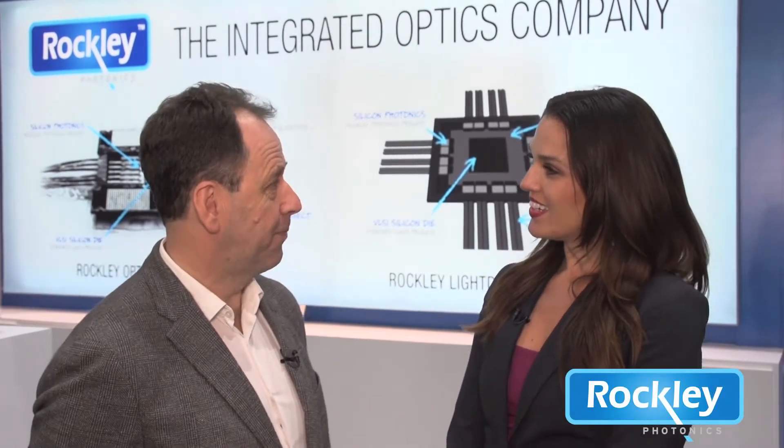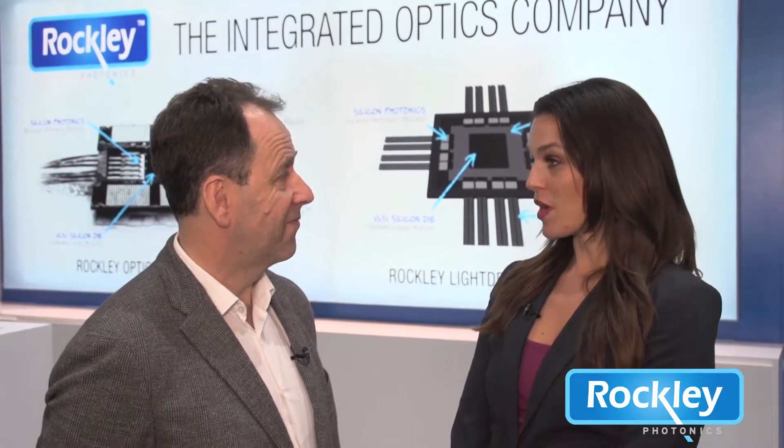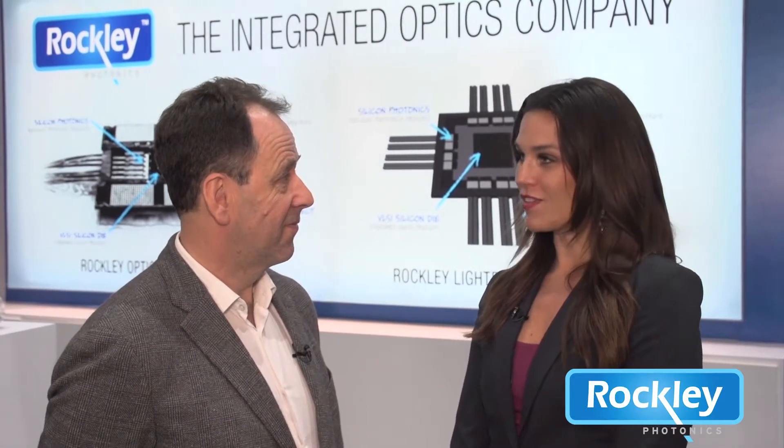I'm Anna Berry at OFC 2018 in San Diego speaking with Andrew Rickman, the CEO and founder of Rockley Photonics. Welcome, Andrew. Thank you. Now, we've seen a lot of buzz and excitement around your booth. Tell me about Rockley Photonics.